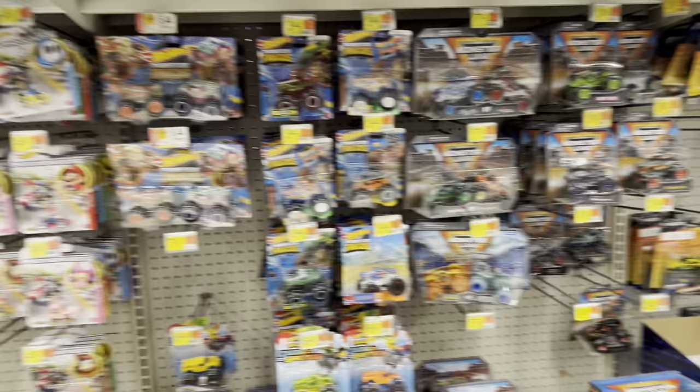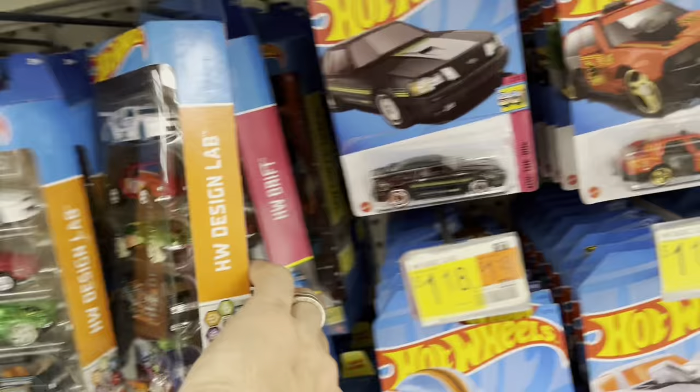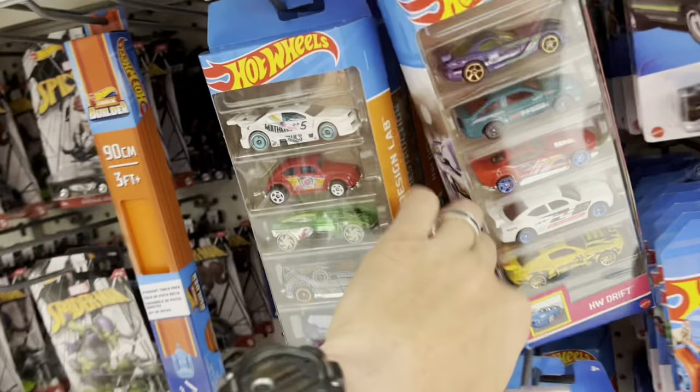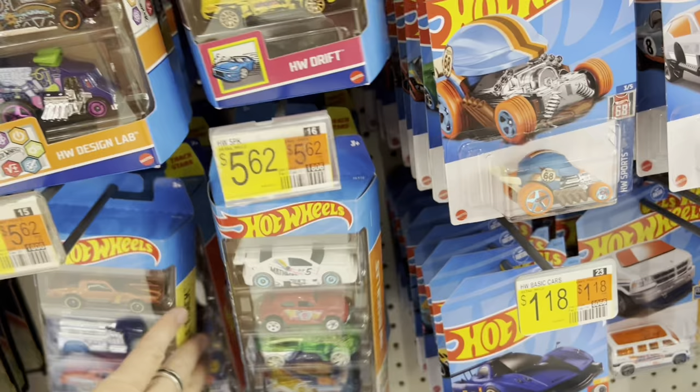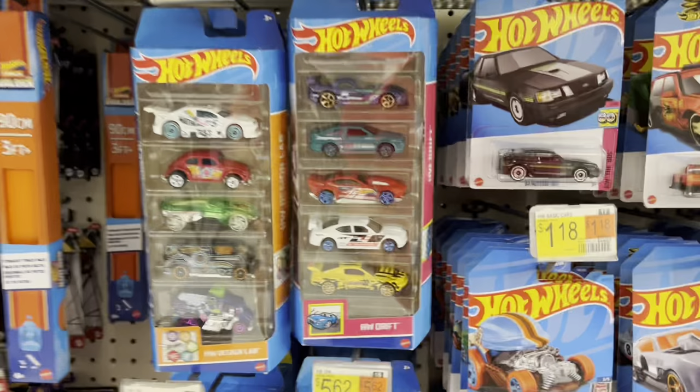Just doing another scan real quick. Got a ton of these — they're getting stuff in, it's just stuff we don't want to see. Hot Wheels Drift — that's new. They got some five packs in. Just the Drift. They're getting stuff, just not the stuff I want to see. So it's all right, we're moving on.